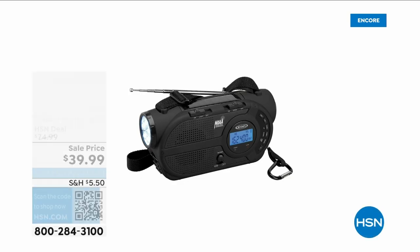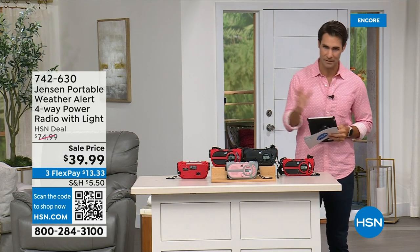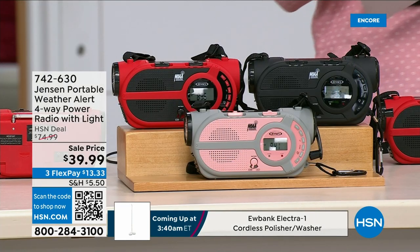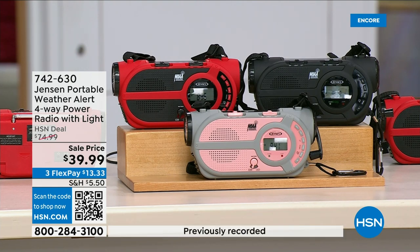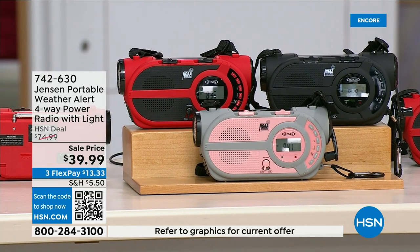There are major emergencies and disasters happening everywhere — power outages, hurricanes, big storms putting people in emergency situations. This is the ultimate in preparedness: the Jensen Portable Weather Alert Four-Way Power Radio. It also has a flashlight. Whether you're camping, hiking, or building an emergency preparedness kit — yes, it's your AM/FM radio, but there are seven designated weather channels so you can always stay up to date. You can put three double-A batteries in here, and there is a solar panel on top.